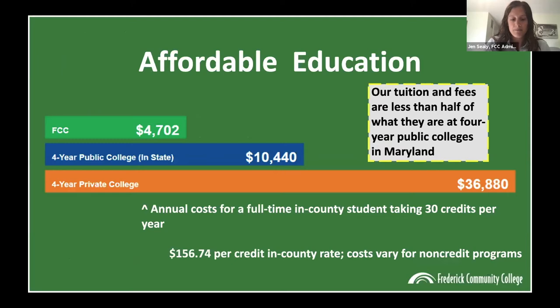How much does it cost to attend FCC? This chart shows the annual costs for a full-time in-county student taking 30 credits per year. As a full-time student taking 15 credits each semester, that's 30 a year — so over two years you get your 60 credits for your associate's degree. The average cost is $4,702 for a full-time in-county student for one year at FCC, compared to significantly higher costs at four-year public and private colleges. Those other numbers don't include room and board, so FCC is definitely a smart investment.